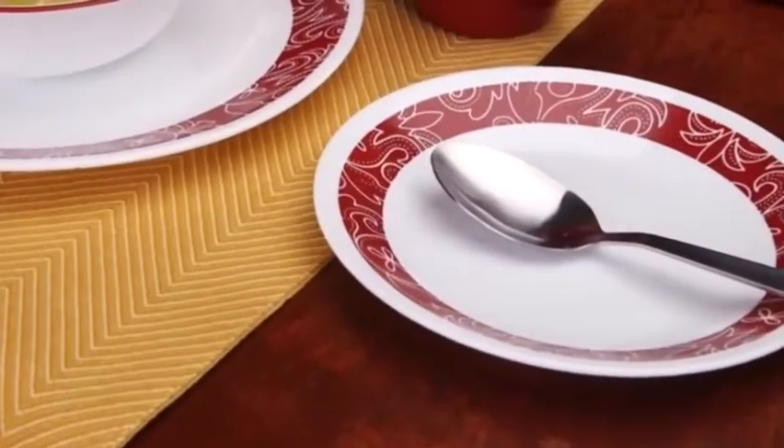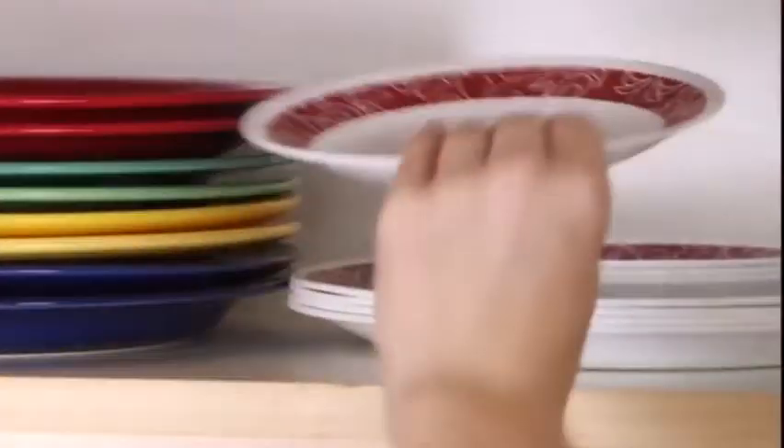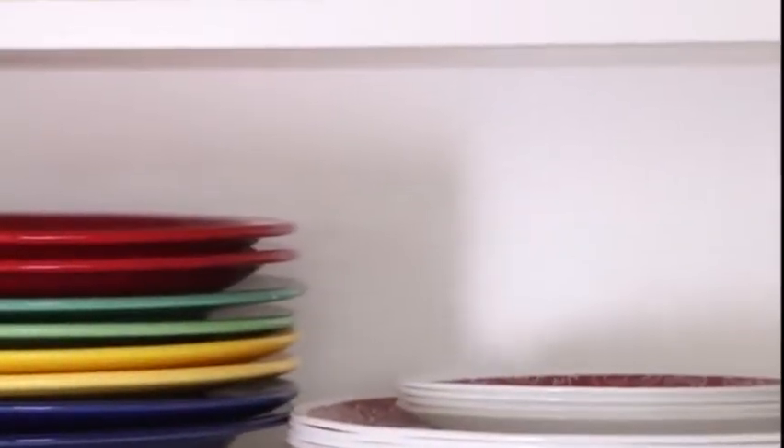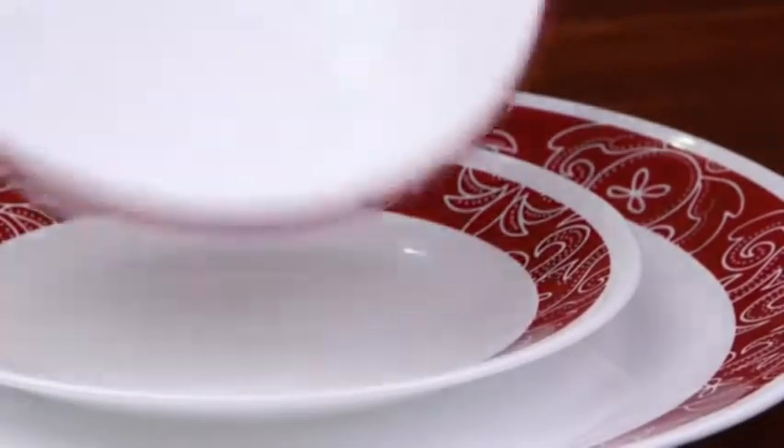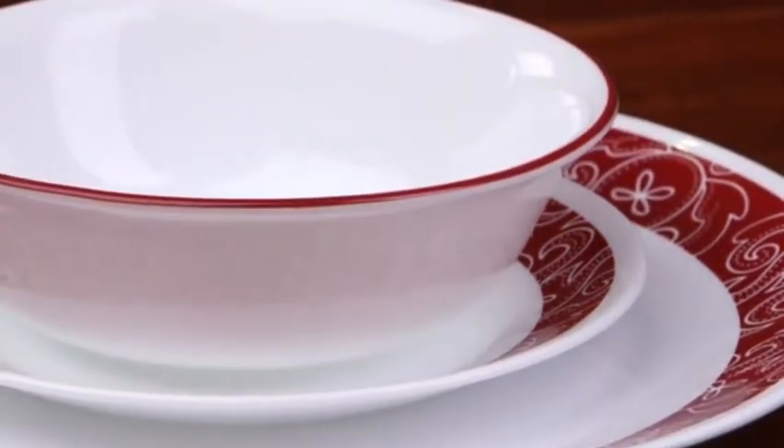The Living Ware Collection delivers on the celebrated durability of the Corelle brand. It's lightweight and stacks smaller than ceramic dishware, giving you much more room in your kitchen cabinets. Not only is the dinnerware break, scratch, and chip resistant — the patterns won't wear or scrape off.